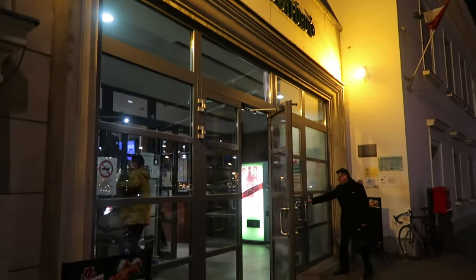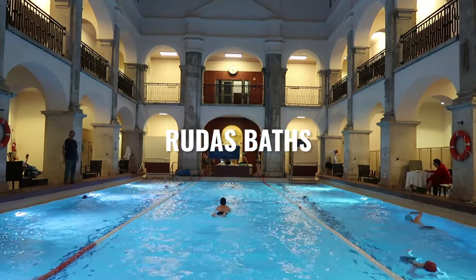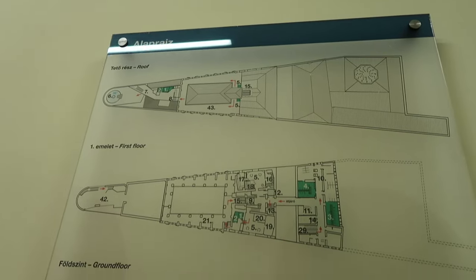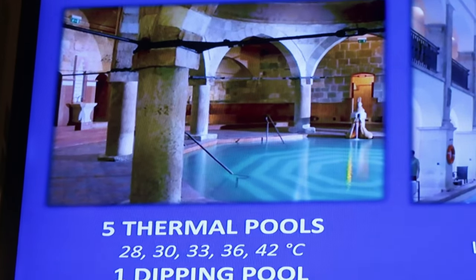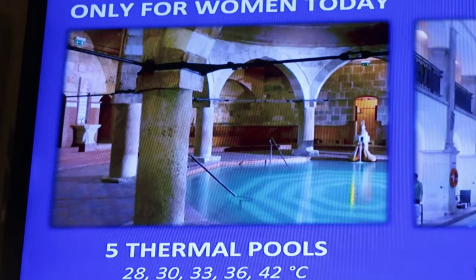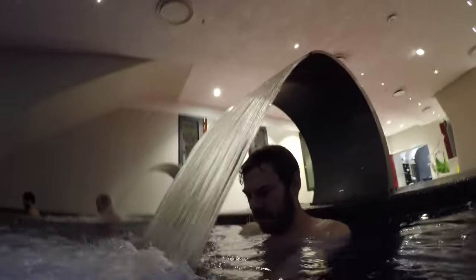Not far from Gellert, on the Buda side of the city as well, are the Rudas baths. I was really excited to go there because the Turks built a bath there in 1566 which is still in use today. The Rudas baths are separated into three distinct parts and unfortunately for us the old Turkish part was only open to women when we were there. While this is great — it was actually only open to men for a very long time — Mark and I wanted to enjoy together, so we decided to visit the other parts open to both. Before you visit, make sure you look ahead and see when certain areas are restricted so that you don't miss out.